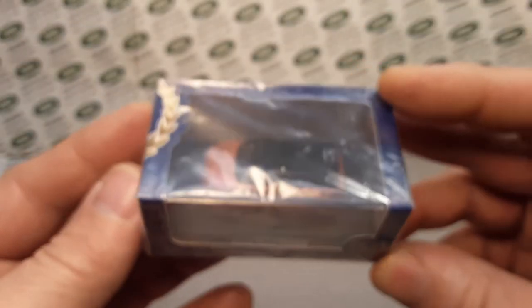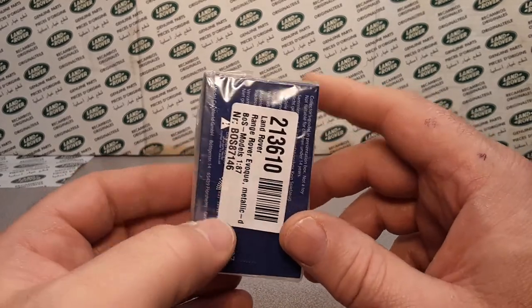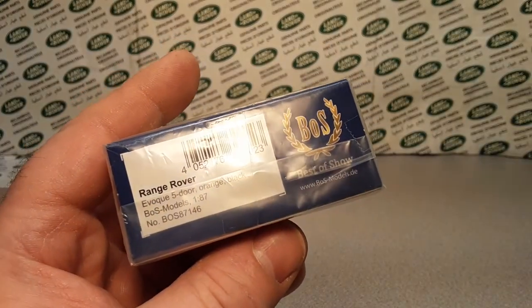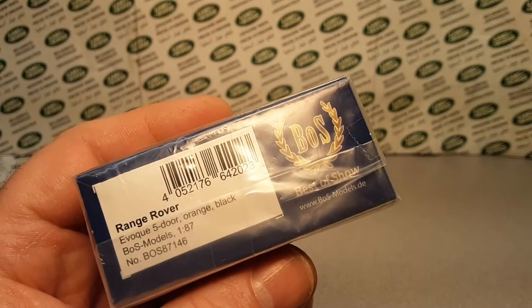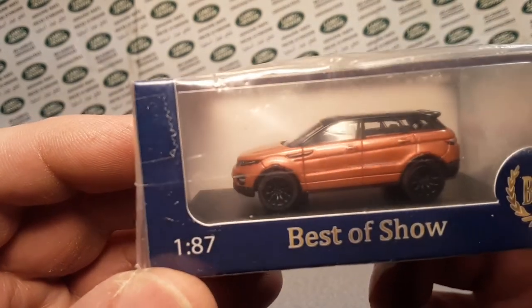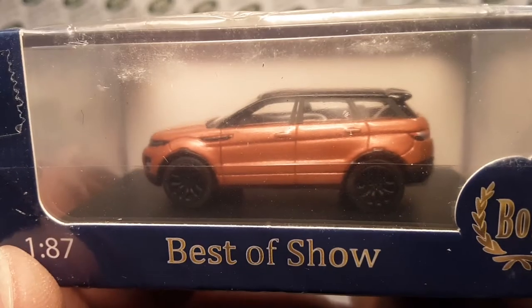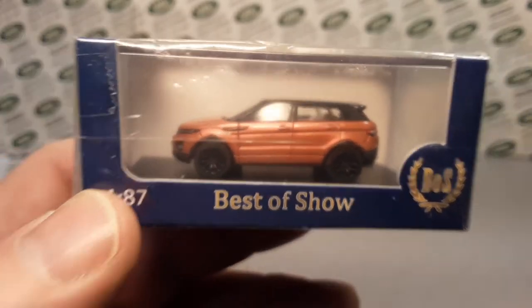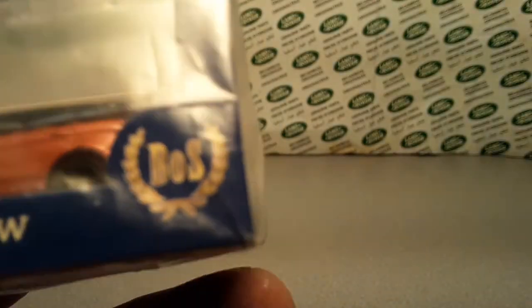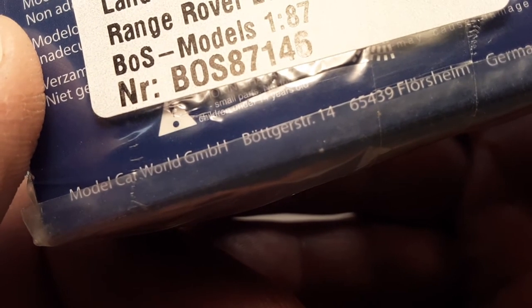Very, very nice. I wish this wasn't all packaged up, but I'm really glad it is so we could preserve what these cars look like and how they came — a little bit of the history. It's a beautiful color, very nicely detailed little bitty car and I love it. I'm glad I have it in my collection — it's going to go in the cabinet. Comment down below if you've got any information on BOS — Best of Show — or even Model Car World GmbH. They're located in Florsum, Germany.